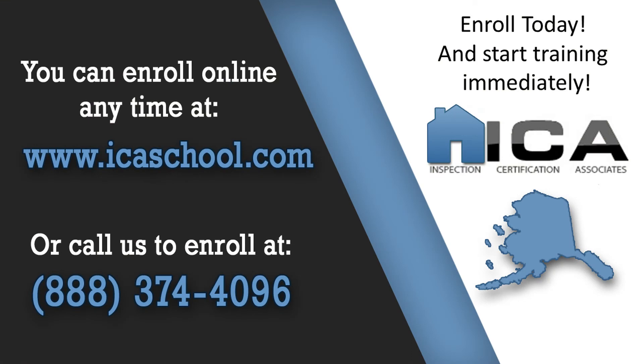To learn more about becoming a home inspector in Alaska or any other state, visit us at ICASchool.com or call us toll-free at 888-374-4096.